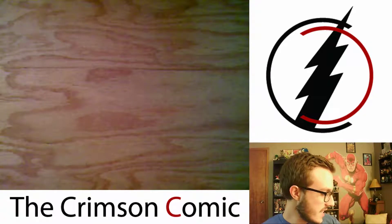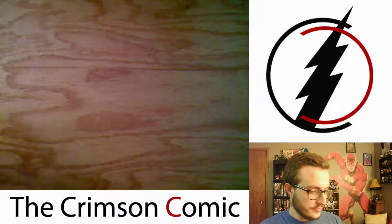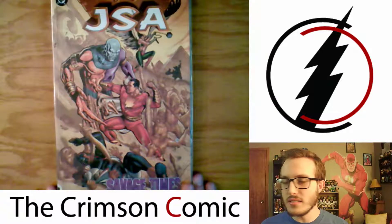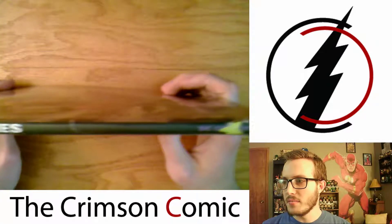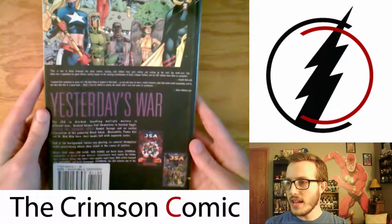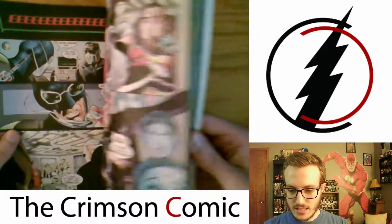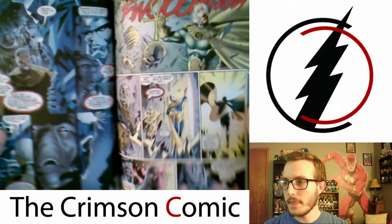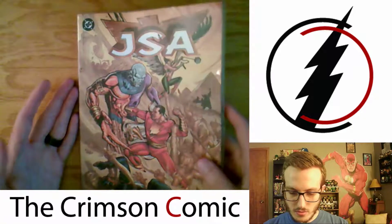Moving on to DC — this is the majority that I've picked up. This is JSA Volume 6, Savage Times, continuing the Geoff Johns run. This is a used copy — it's a library copy, but I couldn't pass it up for the price. Looking forward to continuing that series.